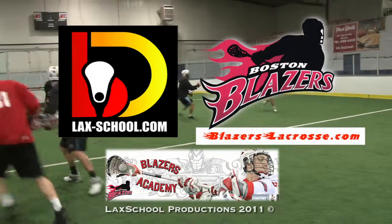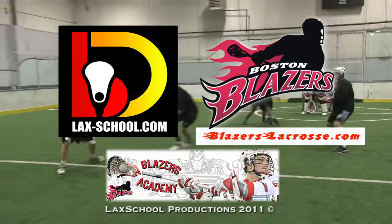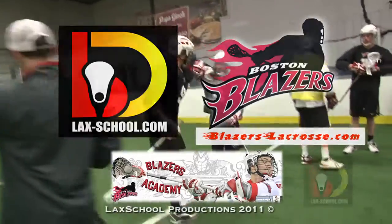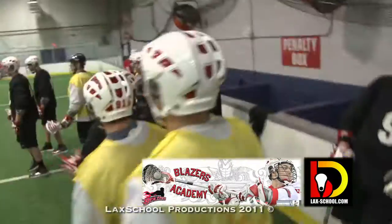Be a better lacrosse player. Learn more about Blazers Academy — visit BlazersLacrosse.com. Don't get schooled on the field. Get schooled online at LAX School. Let's go!